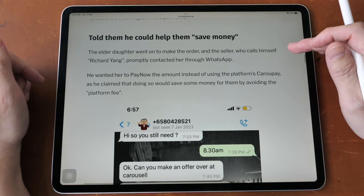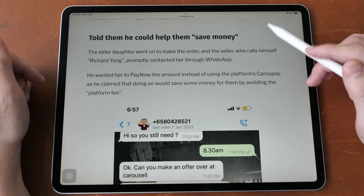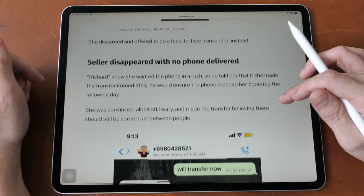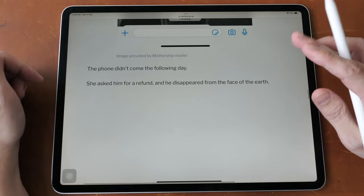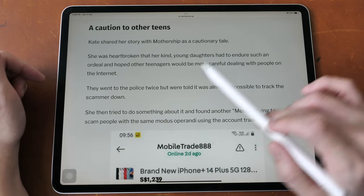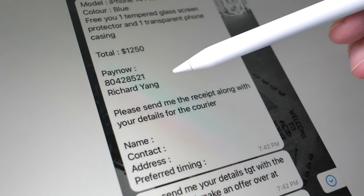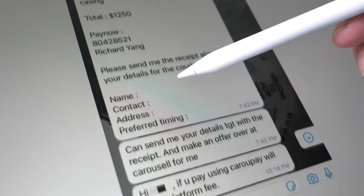The seller was able to get the two girls to transfer the money using PayNow to his bank account. After the two girls discovered the scam, they reported the case to the police, and the police told them it was almost impossible to track the scammer down. So even if you have the scammer's phone number and bank account details, the scammer cannot be tracked.